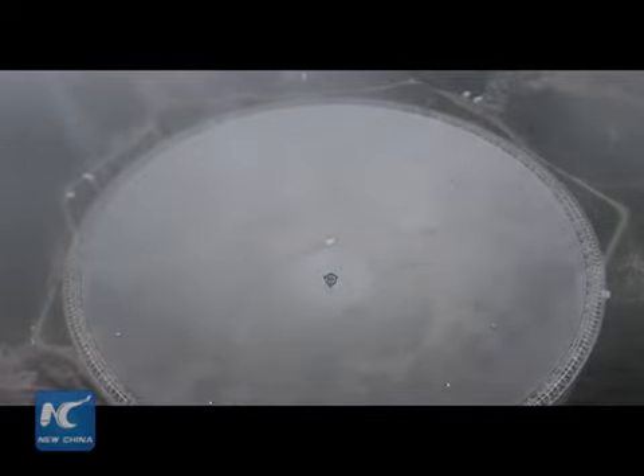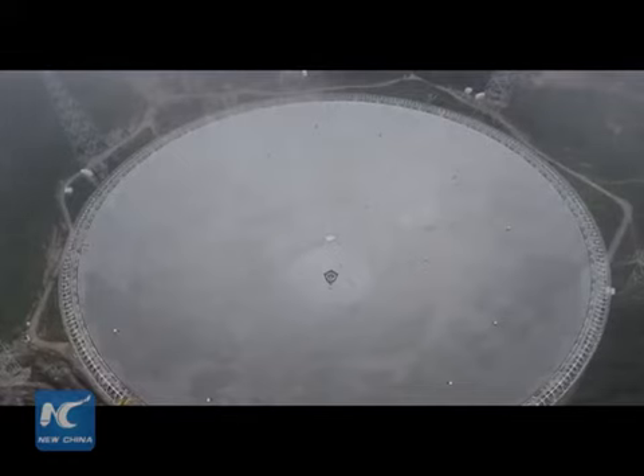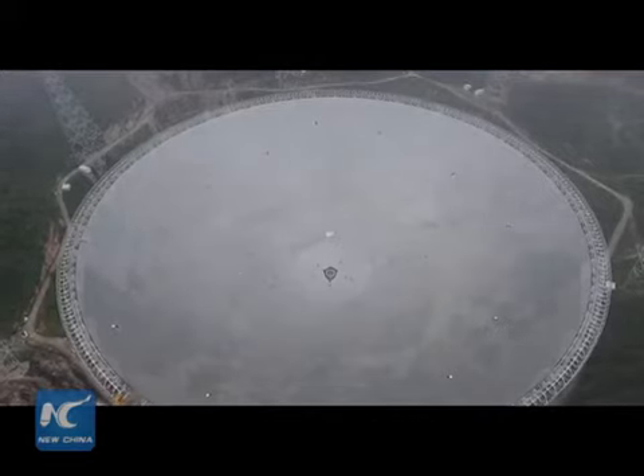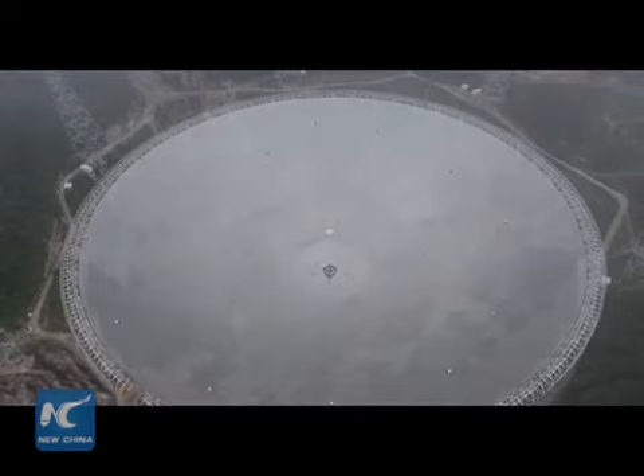The weather is a bit foggy now, and the image you are looking at is filmed by a drone high in the air, on top of the world's largest radio telescope. It's called the 500-meter Aperture Spherical Radio Telescope, also known as FAST.